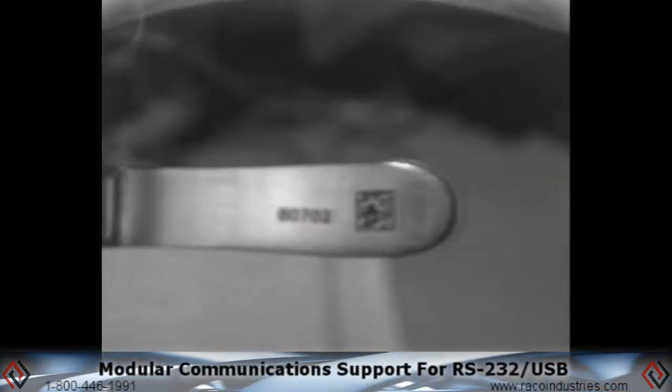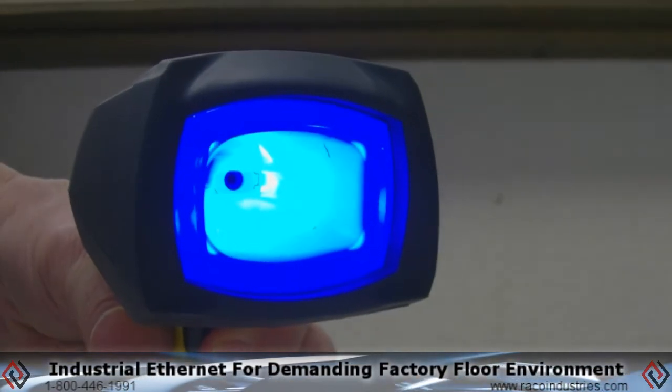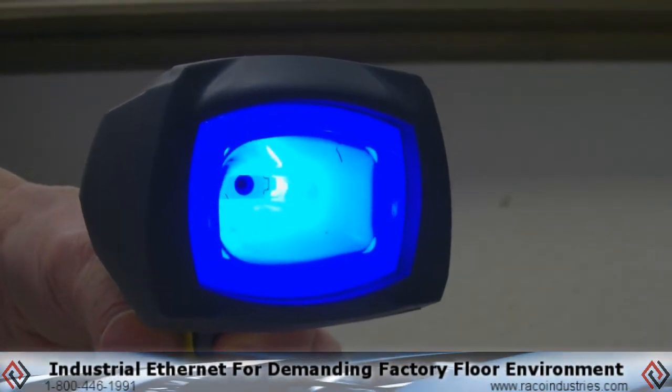Rugged ergonomic design and modular communication support for RS232, USB, and industrial ethernet make this great for demanding factory floor environments.